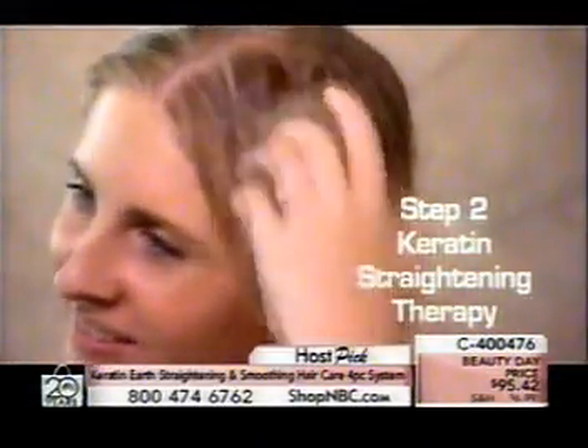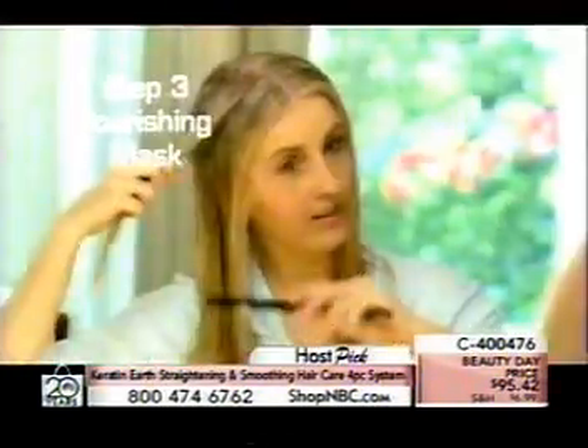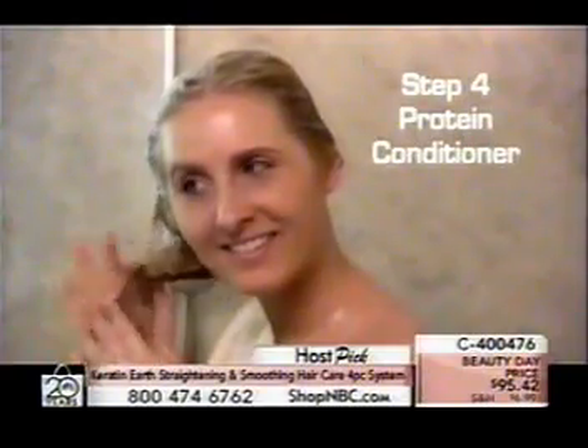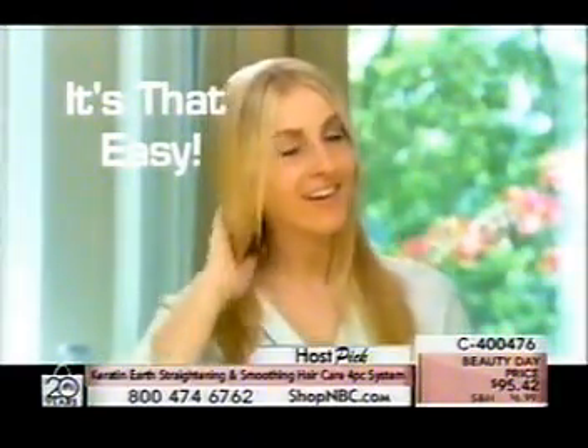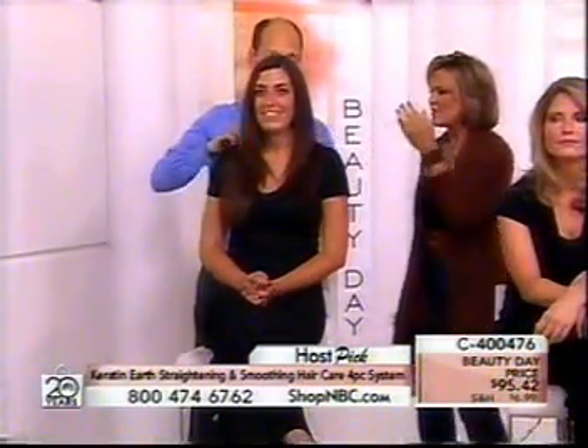You're getting a do-straightening therapy right here — this is the key to the whole system. This is what makes the magic really work; it's what puts the keratin into the hair. It's like a conditioner, so if you can use conditioner, you can apply the straightening therapy very simply. Step three is the nourishing mask, followed by that wonderful protein conditioner — that is your four-step system.